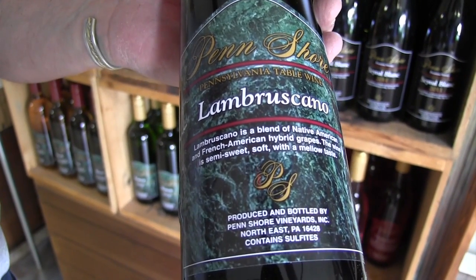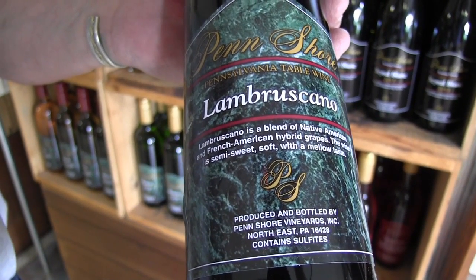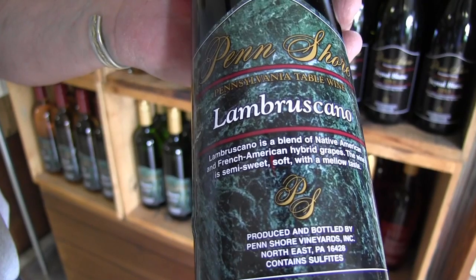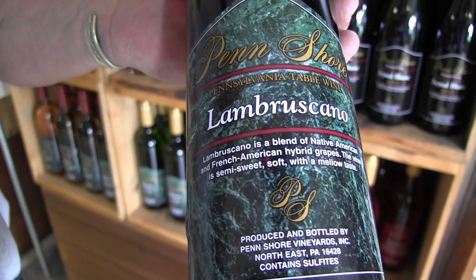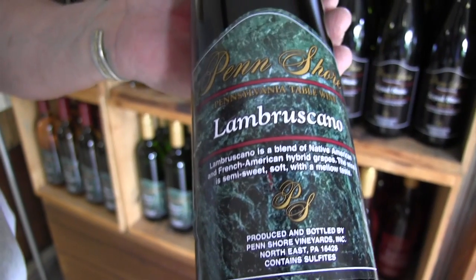It goes great with a lot of foods like pizza, wings, etc. Or if you just want to sit down and have a nice cold glass of wine that's got a nice little fruity taste to it, Lambruscano is an extremely nice wine to have.